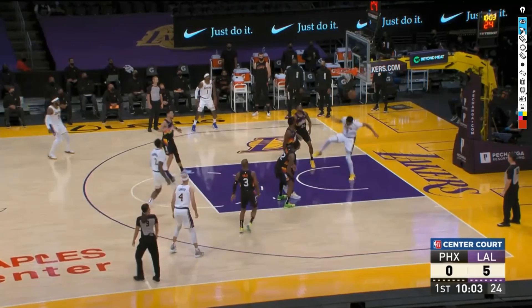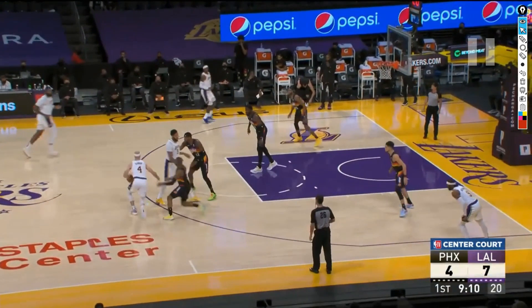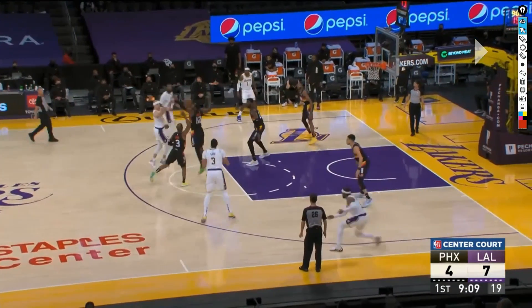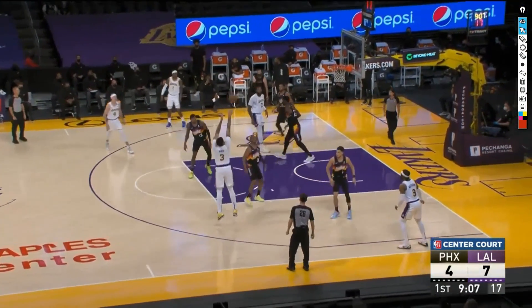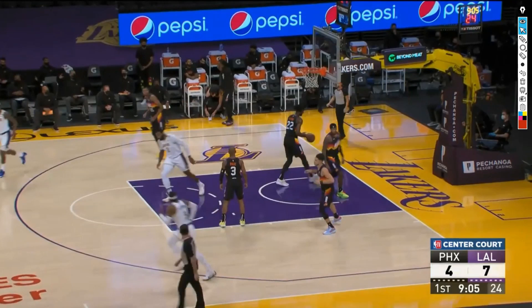Lakers fans and AD fans can get frustrated at that because of how talented he is and how many things he can do, including posting up and playing as a traditional big. He showcases the mid-range here — they set a screen, the defense tries to hedge it, and he slips it quickly, gets a wide-open look. Devin Booker can't come over, Chris Paul can't really contest, so those are the shots you want to see him taking.